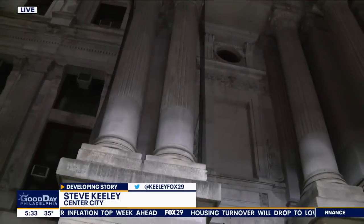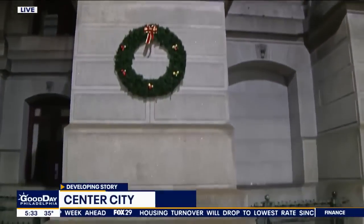Well, Thomas, this is unbelievable. Philadelphia City Hall is the latest crime target. And how is that possible with all the security and all the traffic constantly around here?